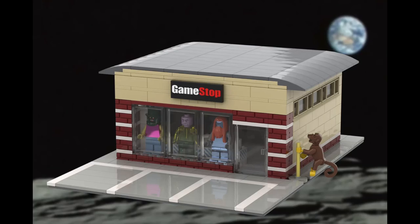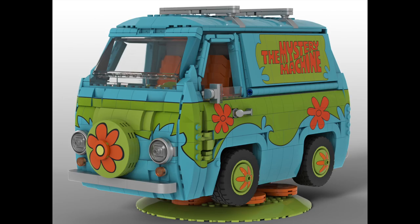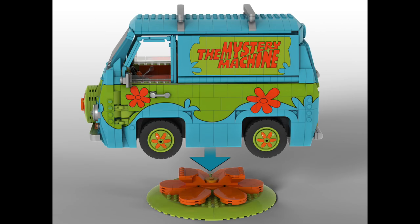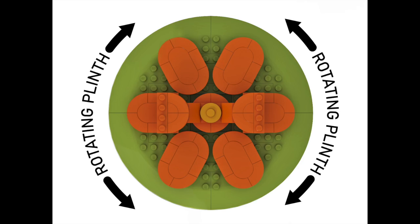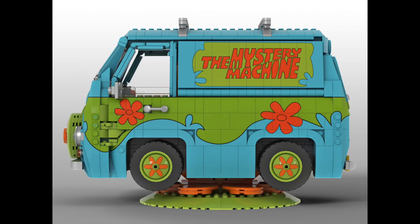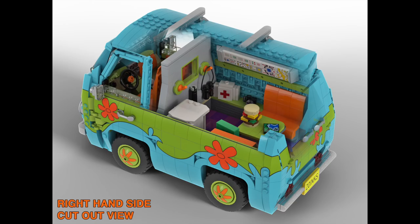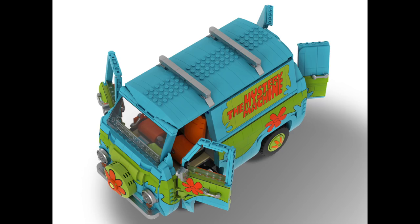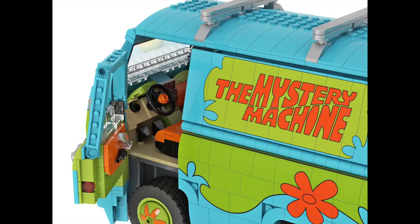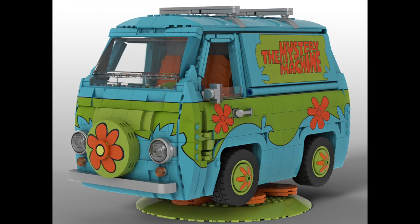Next in LEGO Ideas news, four projects this week hit 10,000 supporters. First up, we've got the Mystery Machine from the classic cartoon Scooby-Doo. The build is much larger than the one we got as a set and more resembles the Creator Expert line of cars. In general, they did a really nice job capturing the design and its unique shaping. While I love the look of the exterior printed pieces, I do think it'd be hard for LEGO to produce those and have them match up. But overall, I think this would make a really cool set, with all its different functioning doors and opening sections, plus a full detailed interior.